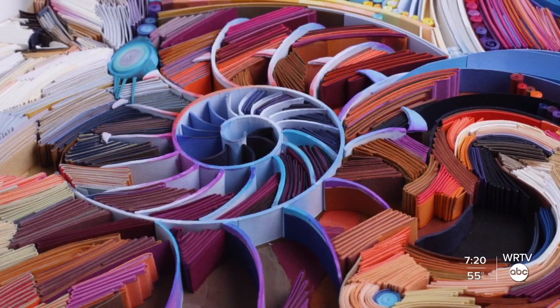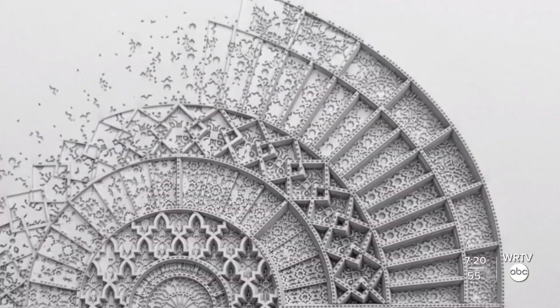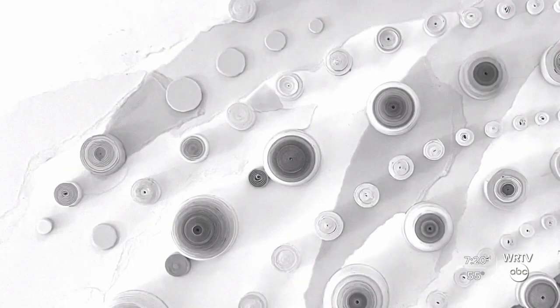Without these creative people, it's just gray. A new exhibit in Indianapolis is showcasing paper as a fine art.